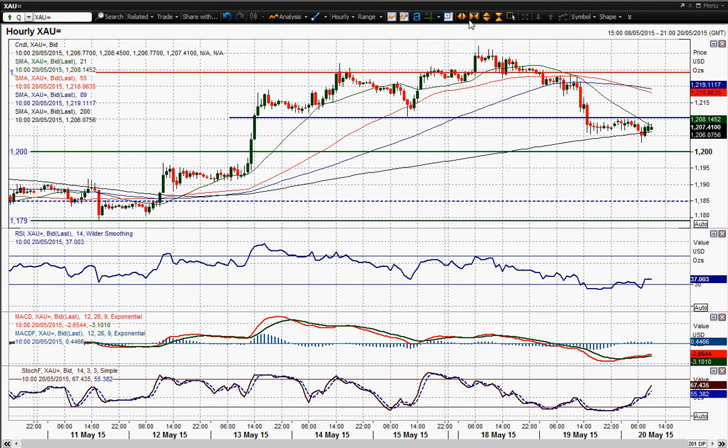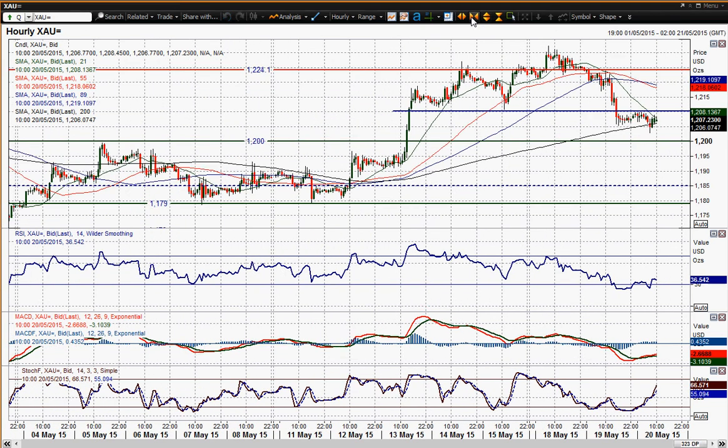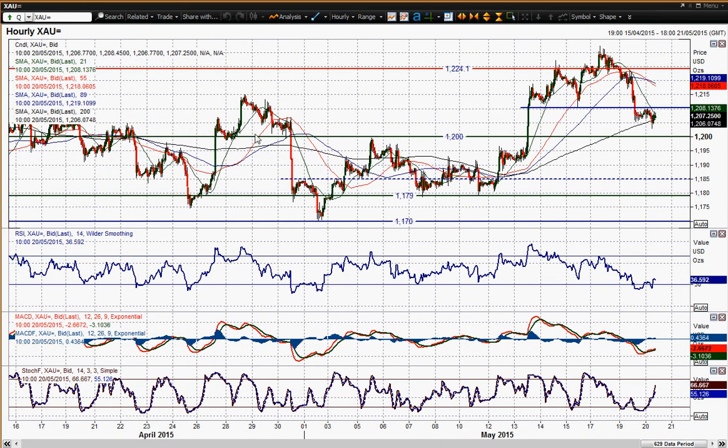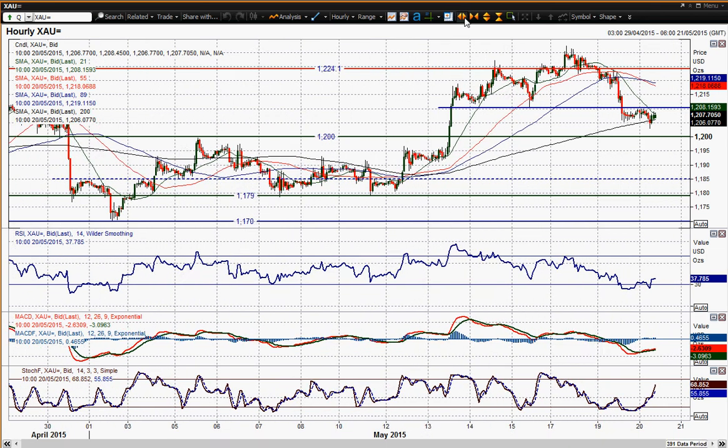It certainly looks like it could well be coming back further towards that old pivot level around 1200, which if I zoom out is a bit of a pivot level around the sort of late April, early May time. So that could be where we're coming back to.